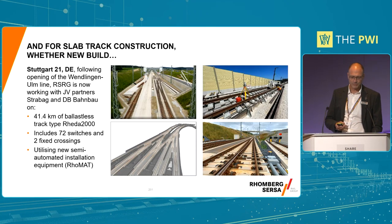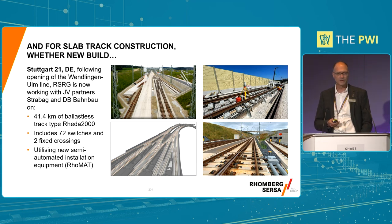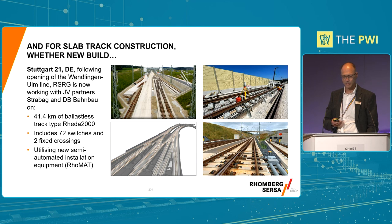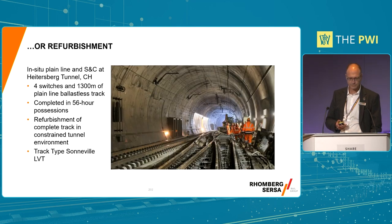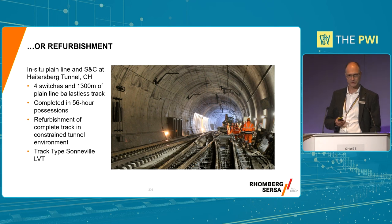We're also known for slab track construction, both new build - here's an example going on at the moment in Germany, building over 40 kilometres of slab track right now, connecting the airport to the centre of Stuttgart. We also do refurbishment work. Here's an example in Switzerland, refurbishing in the Heidersberg Tunnel. We've also done quite a lot of refurbishment work in the UK on slab track systems, as some of the systems installed as far back as the 70s are now coming to end of life.